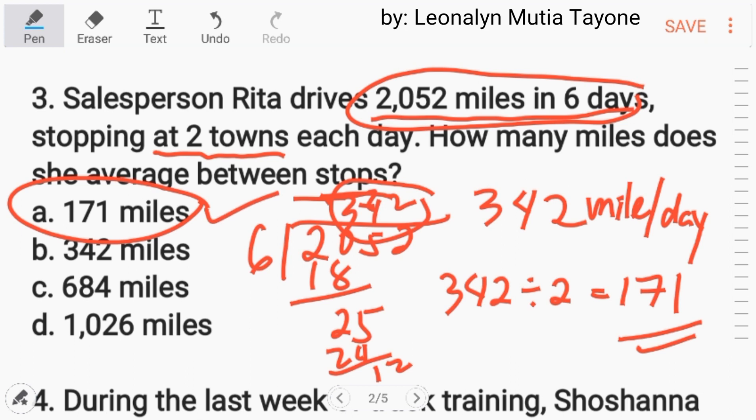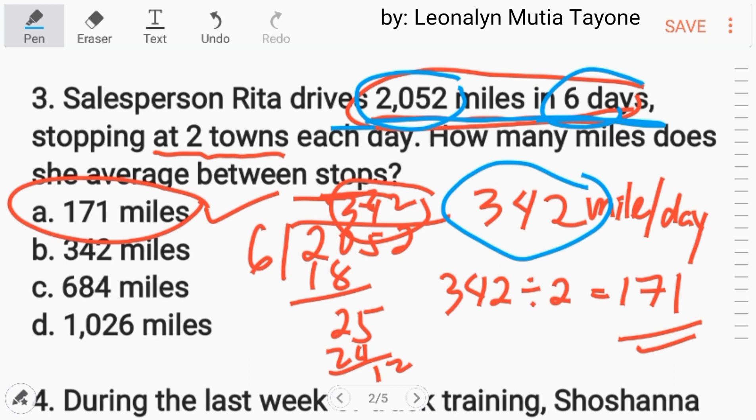For those who are confused: the given is 2,052 miles in 6 days. We get the per-day figure first, so we divide 2,052 by 6. The per day is 342 miles per day. Now, stopping at 2 towns each day — how many miles does she average between stops? Divide 342 by 2, so the answer is 171 miles.